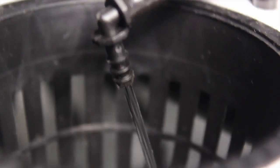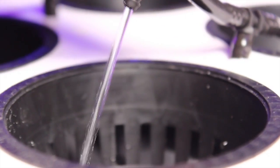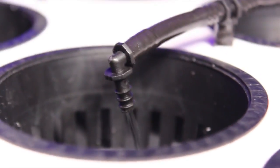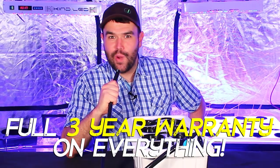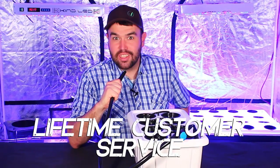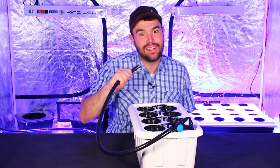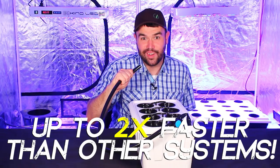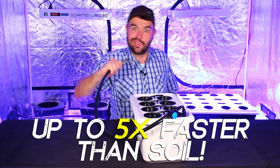The Superponics 8 automated top feed will ensure that your plants are always getting all the water and nutrients they need. Even young plants will experience rapid lush root growth. This world-class hydroponic system comes with a full three-year warranty on everything, world-class lifetime customer service from the Superpro team, and it will grow your plants two times faster than any single hydroponic system and up to five times faster than growing in soil.